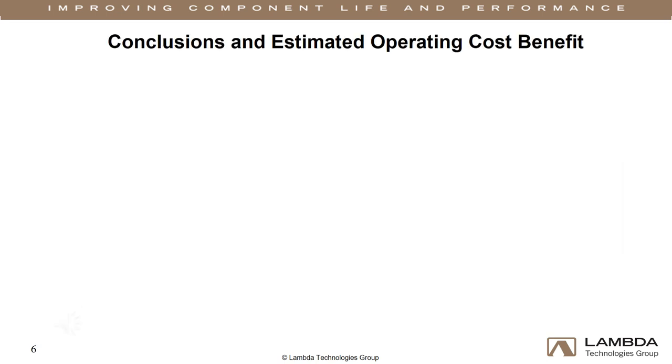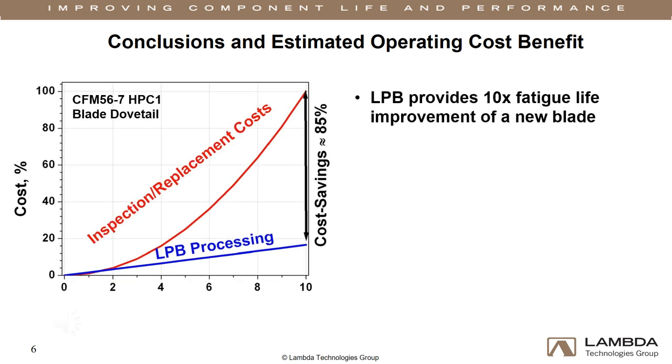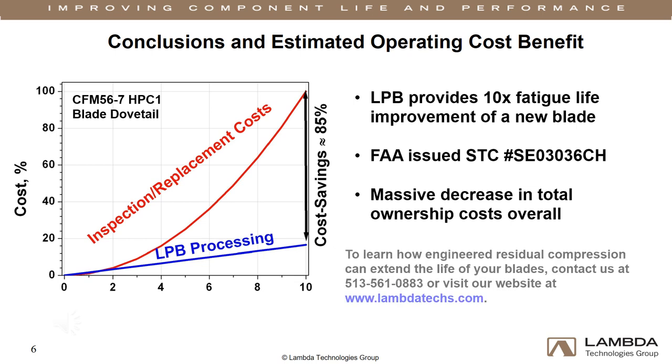When applied to a blade with existing fretting fatigue damage, LPB provides a fatigue life 10 times that of a new blade, estimated to yield a cost savings of approximately 85% over 10 years. The FAA issued a supplemental type certificate to Delta Airlines after DER review of Lambda's design and proof of performance. Upon implementation of LPB processing, the airline, in consultation with the OEM, changed the inspection and replacement requirements, leading to a significant improvement in total ownership costs for the airlines.